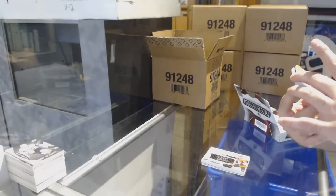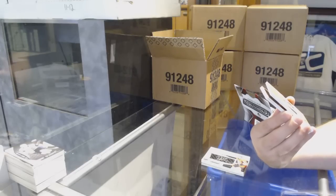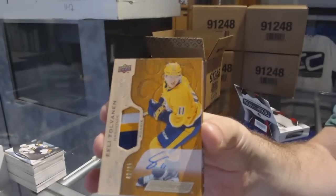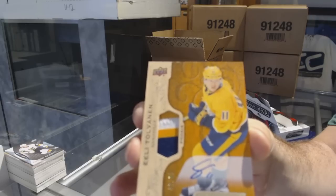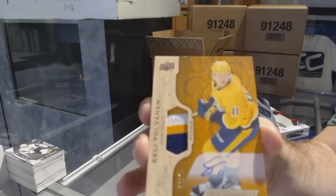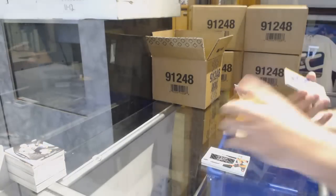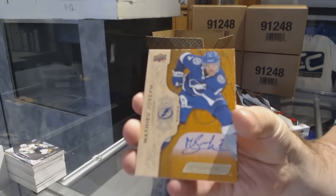I noticed this team was available — I don't know how — in one of the breaks. Number 265, three-color rookie Patch Auto of Tolvanen for the Nashville Predators. This is box 96-79. We've got a rookie auto of Matthew Joseph for Tampa Bay Lightning. Yes, they are hard signed.